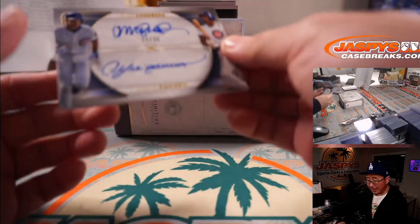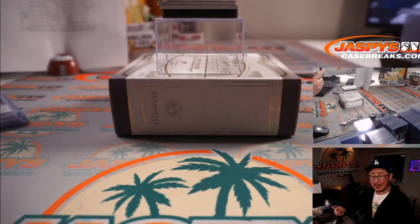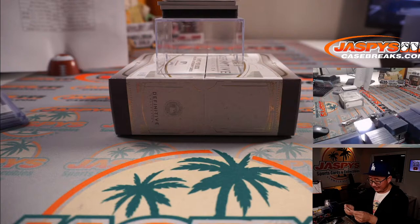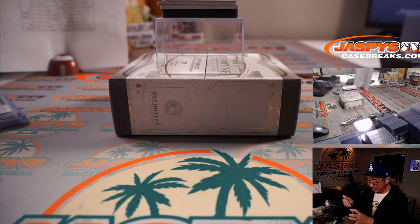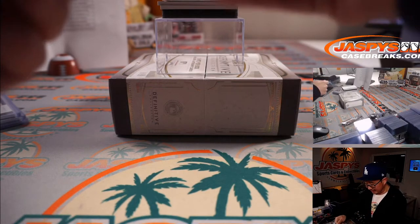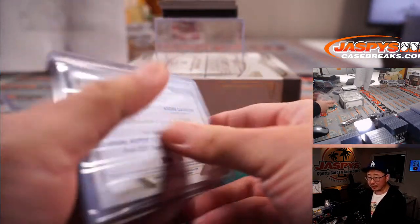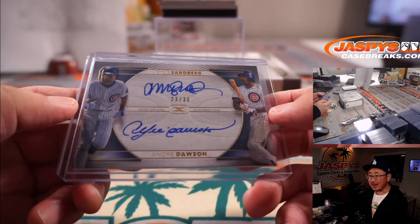And a dual autograph. Hollywood, wake up — where's Jonathan Arnaldi? He's a big Cubs fan and he just got a dual autograph: Ryne Sandberg and the Hawk, Andre Dawson. 23 out of 35. Very nice, congrats.